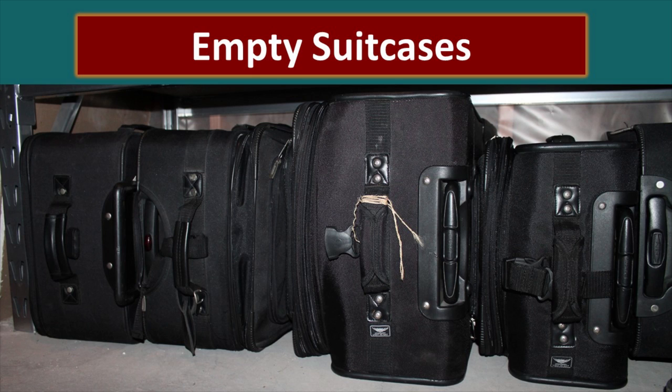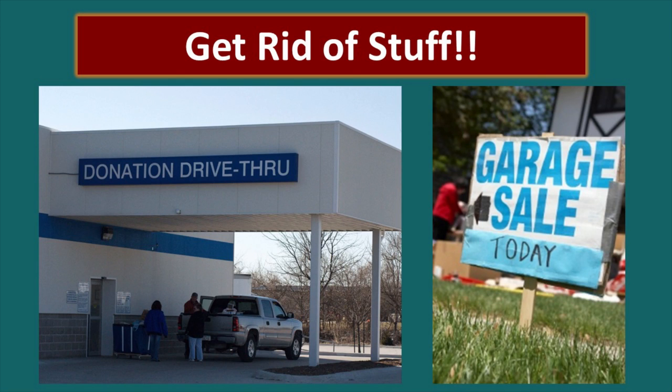Our last idea: check around your house — what do you have that's empty that you could fill up? Suitcases are a fantastic example. They're stored empty — maybe we should store them full of food. If you travel a lot it may not be convenient to pull the food out and put it back in, but sometimes these suitcases sit for most of the year completely unused and it would be some space you could use for something. My final word of advice: get rid of stuff. Look around your house — what do you have that is just taking up space?